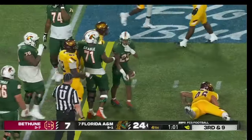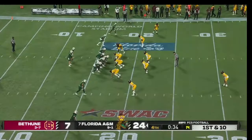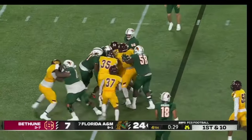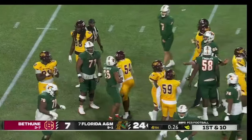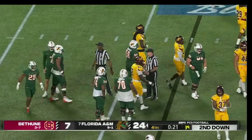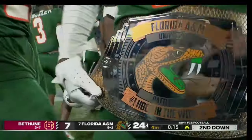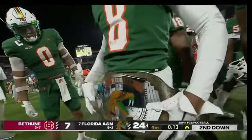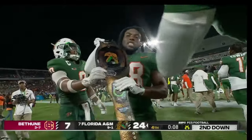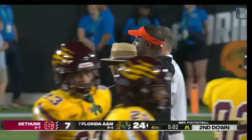Will Hoyt with a great carry, and once more Will Hoyt the ball carrier, and Devin Harrell with the stop. That's likely going to be the final play of the ball game as Willie Simmons and the Rattlers finish perfect in SWAC play. They take down their in-state rival Bethune-Cookman in the Florida Classic, 24-7.